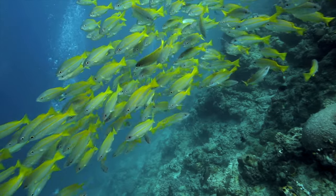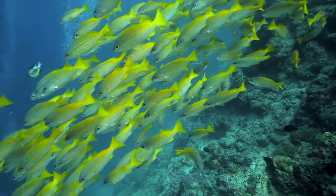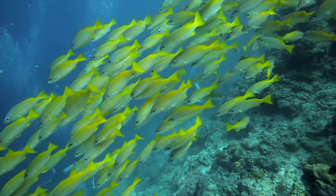One upside to vomiting underwater: it's great fish food and it brings in a ton of fish.